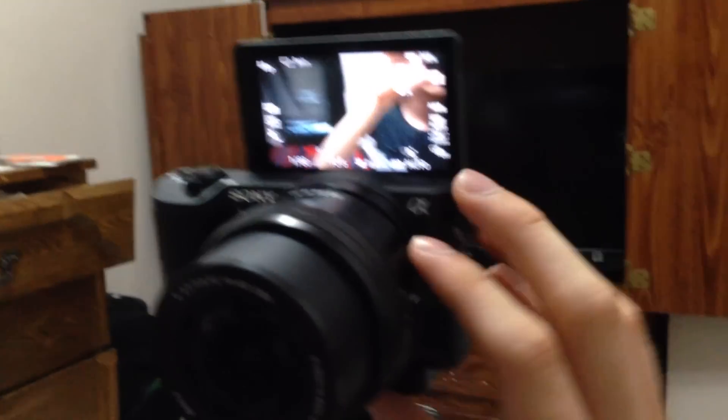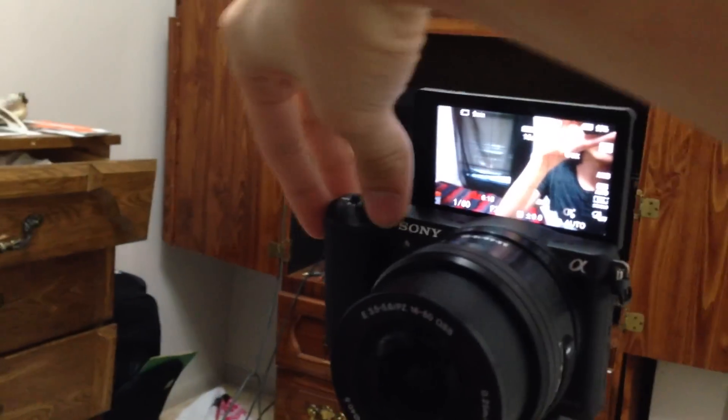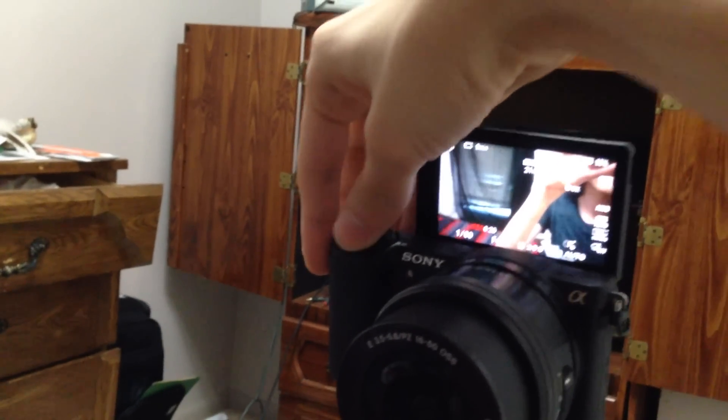You can actually zoom by just turning this dial here, and it's very smooth. And there's also this over here that also allows you to zoom as well. I haven't really tested out stabilization very well, but I will probably try that out in the future.